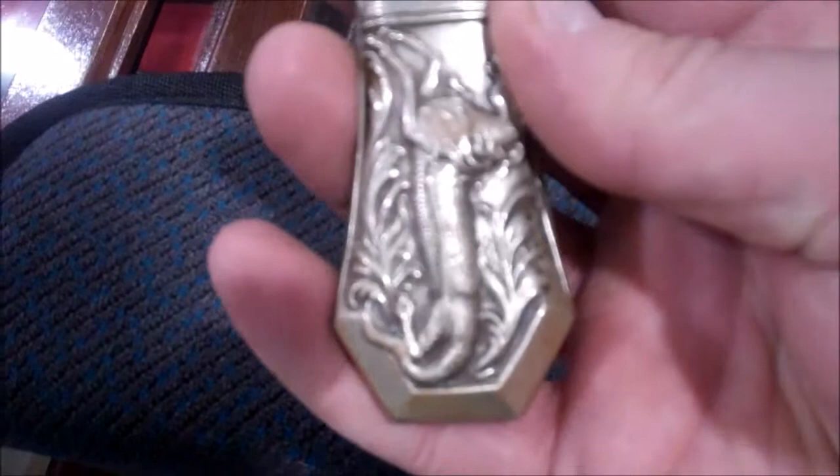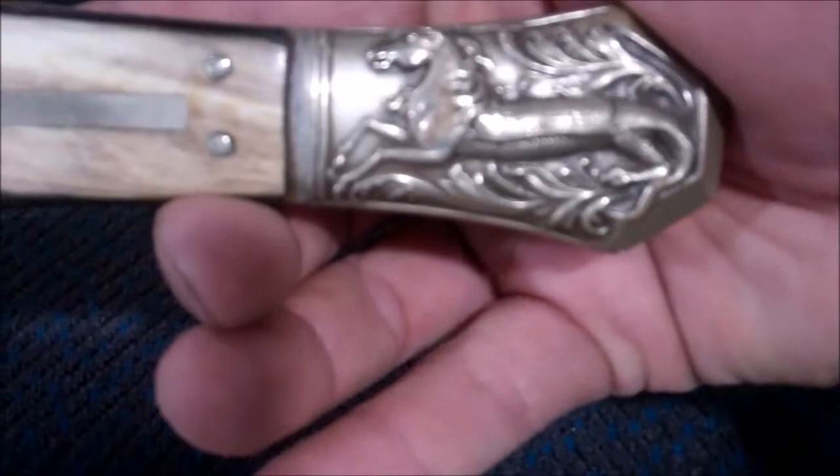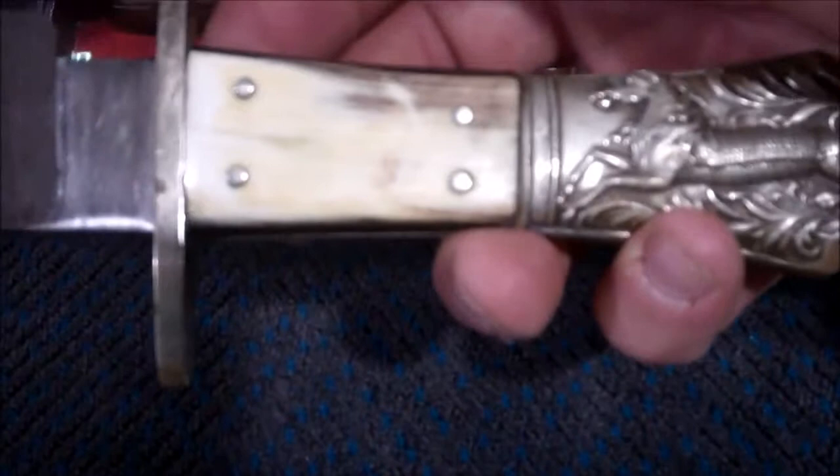The handle is horn, and we've got nickel silver mounts. The half horse and half alligator motif is there on that side, and on the other side as well.